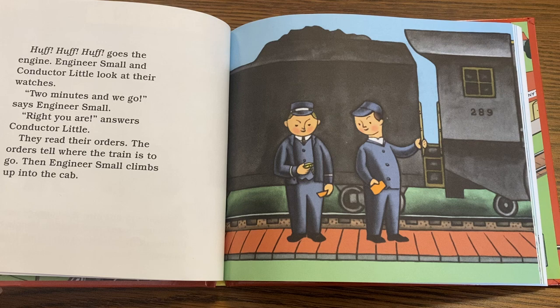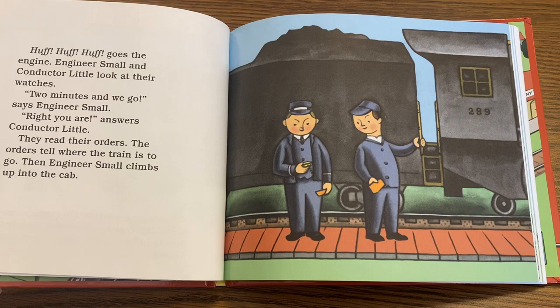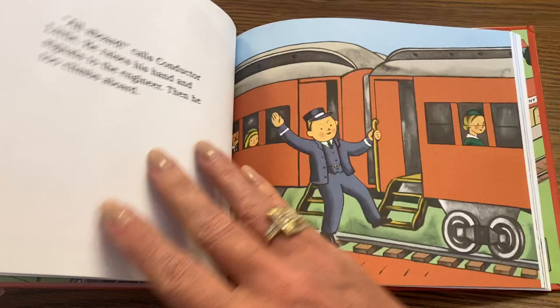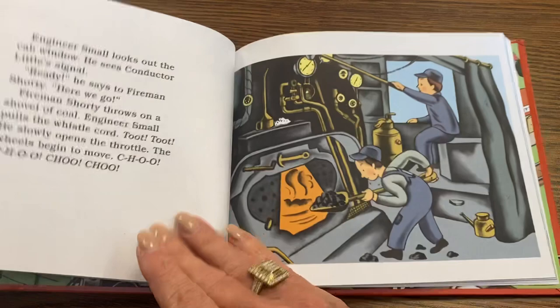Engineer Small and Conductor Little look at their watches. "Two minutes and we go," says Engineer Small. "Right you are," answers Conductor Little. They read their orders, which tell them where the train is to go. Then Engineer Small climbs up into the cab. "All aboard!" calls Conductor Little. He raises his hand and signals to the engineer, then climbs aboard.